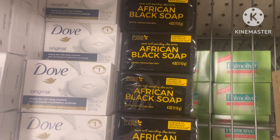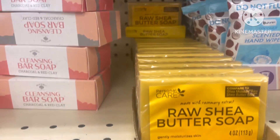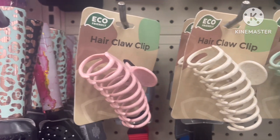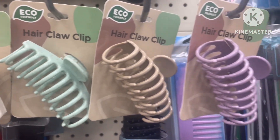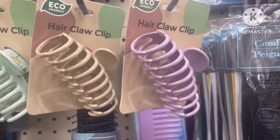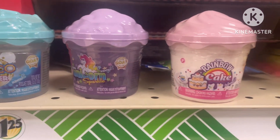Come with me to see what Dollar Tree has. I was super happy to see the black African soap and the raw shea butter soap — yes please! These clips are too cute, I just love the colors. Super excited to see that they had some new slime in for the kiddos.